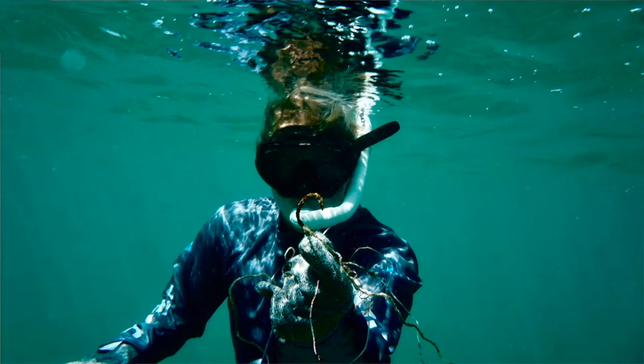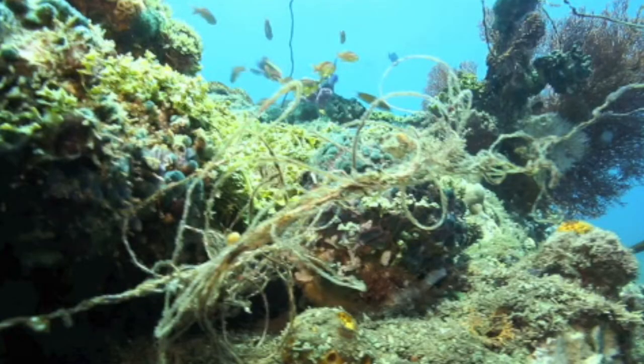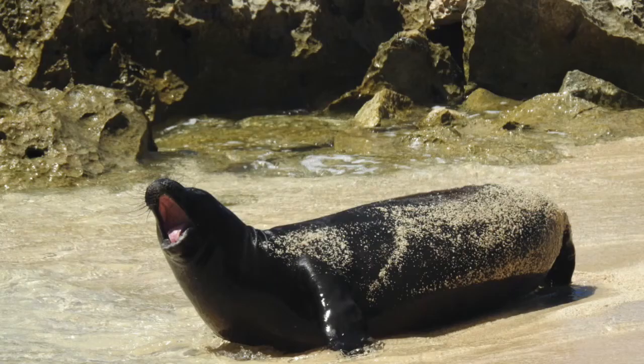I wanted to take a minute and show everyone at home a little bit about how we operate and how that translates into conserving Hawaii's marine wildlife, including my favorite animal, the Hawaiian monk seal.